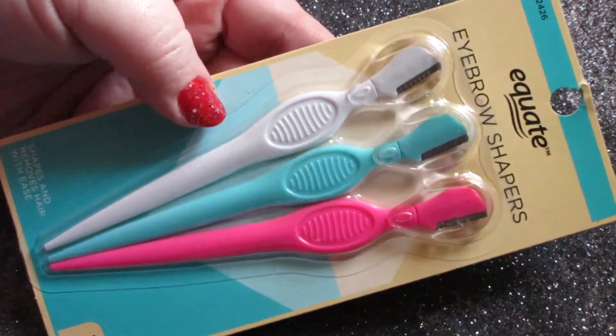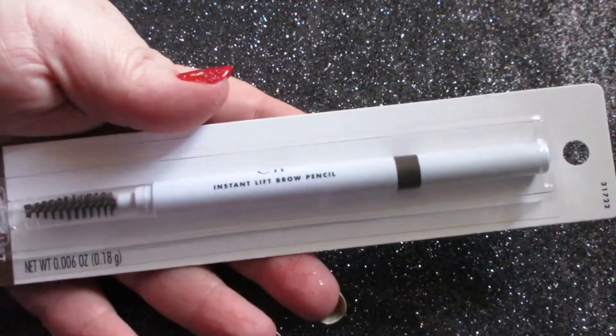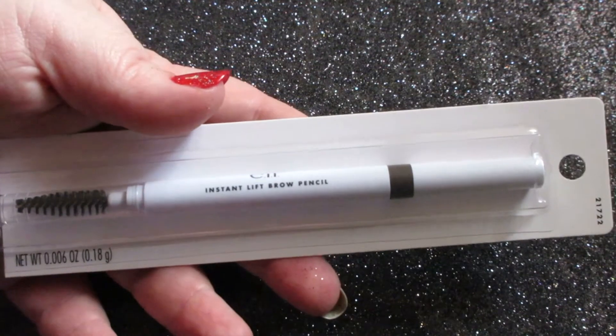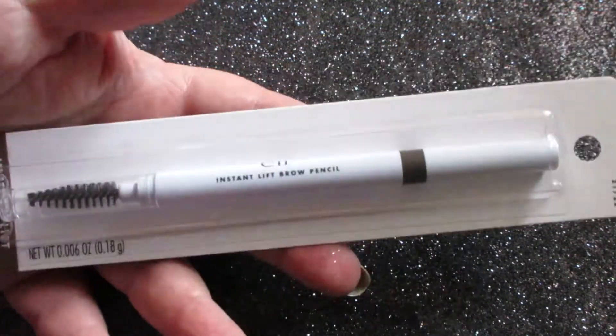I've been sharing my makeup finds separately, but today they're mostly repeat purchases so I'm including them in this haul. I picked up the Equate eyebrow shapers — something I use all the time. I also got the ELF instant lift brow pencil in neutral brown, which matches my brows incredibly well. It's creamy, not too waxy, lasts all day, and is easy to remove. It used to be two dollars but is now three.